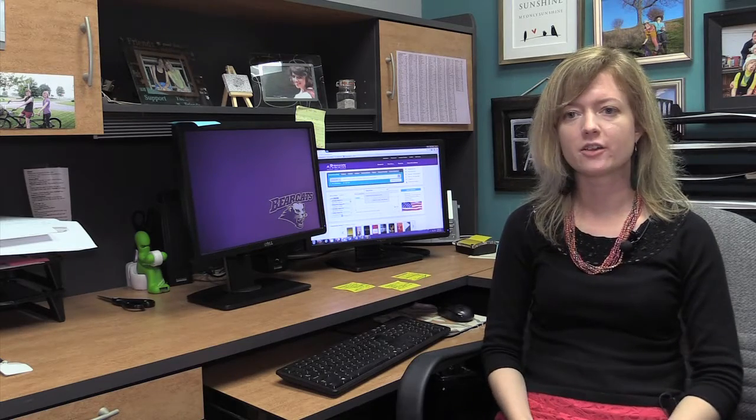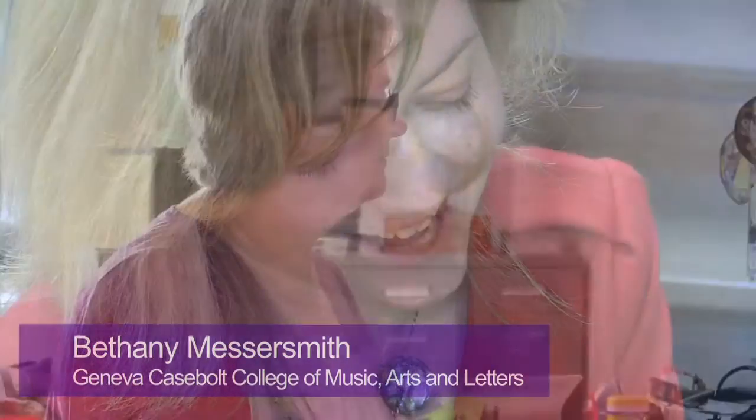The Personal Librarian Program consists of four different librarians that will serve the different colleges here on the Bolivar campus. Those colleges are the Quartz Redford College, the College of Science and Mathematics, the Geneva Casebolt College, and the College of Education and Social Science.